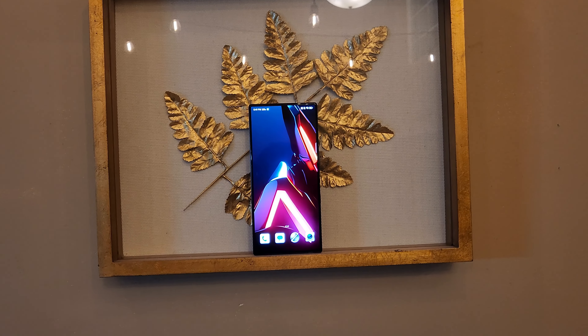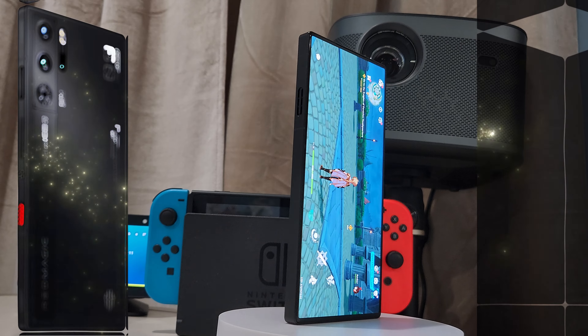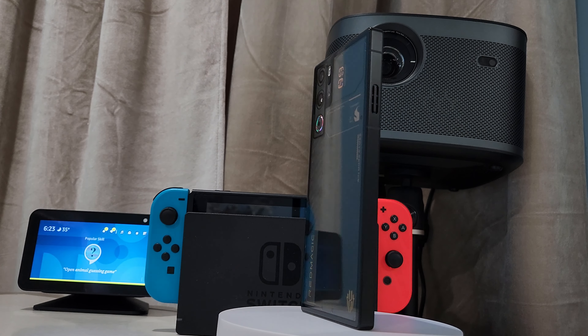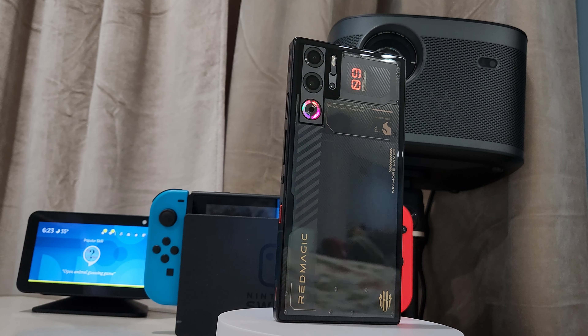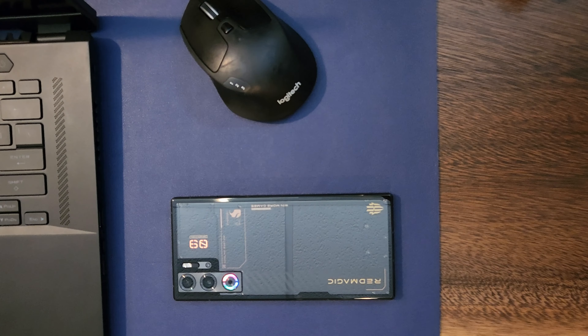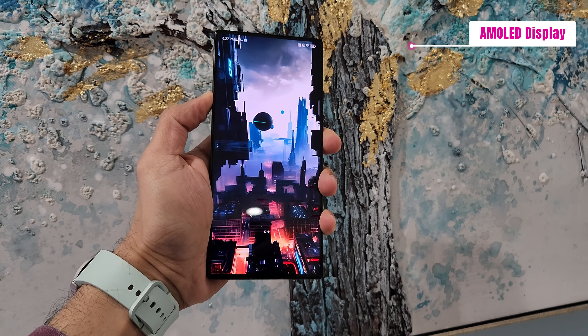Let's talk about the aesthetics. It comes in three colors: Sleet, Cyclone, and Snowfall. Sleet comes with 12GB RAM and 256GB memory; on the flip side, Cyclone and Snowfall come with 16GB RAM and 512GB memory. I bought the Cyclone color phone. It has a super massive AMOLED display with a size of 6.8 inches.